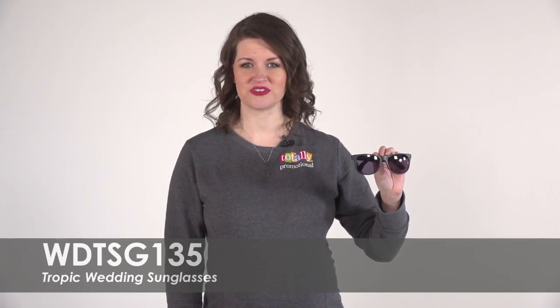Hi, welcome to Totally Promotional. This video highlights our tropic wedding sunglasses.